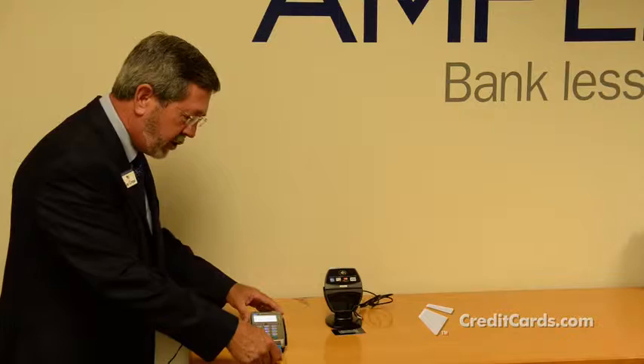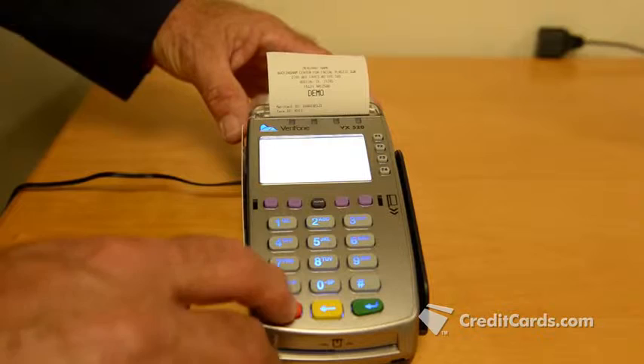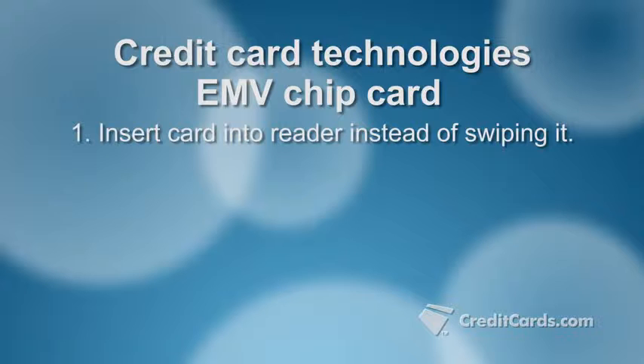Ken Givens with U.S. Merchant Payment Solutions educates business owners and banks on how to use different types of credit card payment systems. The technology that's been keeping him busy is EMV, which is the set of standards used in chip cards.